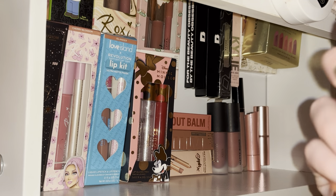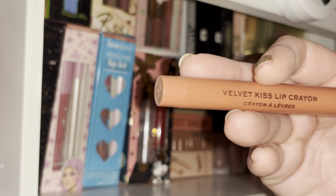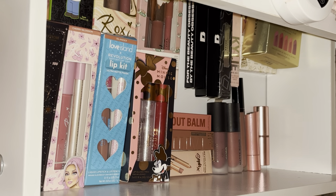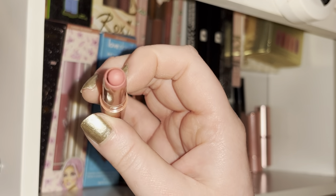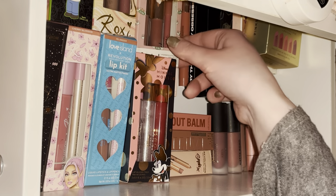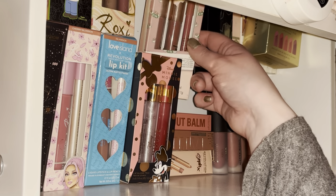This is a Velvet Kiss lip crayon in White Wedding — this shade used to be my everything. That's why I had to get it in this different formula too.